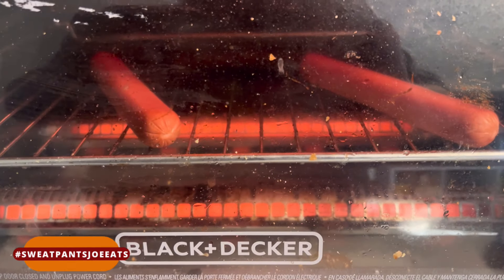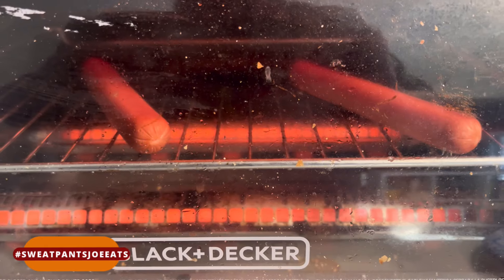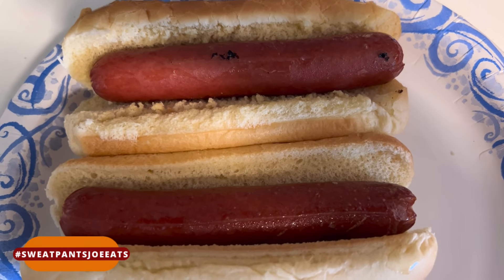It didn't really plump up all that much when I heated it up, like some hot dogs like to. It's a little frank. Let's see how this tastes.